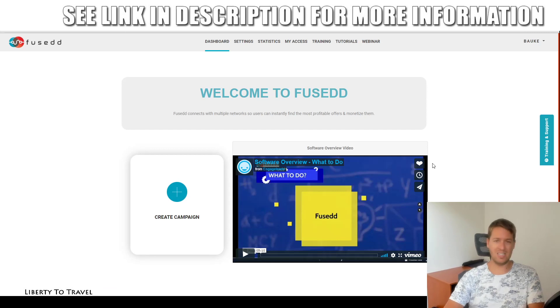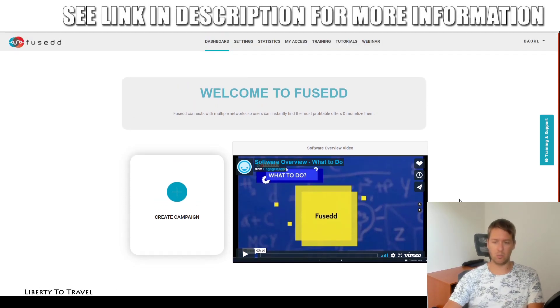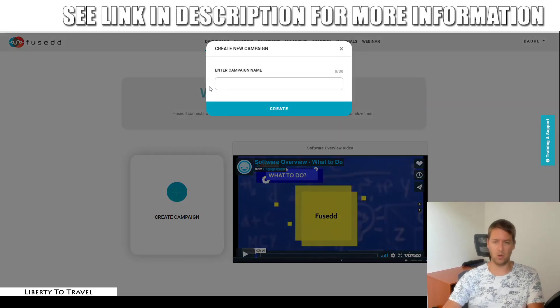Now let's go into the dashboard of Fused and I'll give you a demo of the software. When you first get access, you'll see this dashboard with no campaigns yet — instead it shows you a software overview, a five-minute overview from the creators. I've already gone over that, so I'm going to show you this in my own way by creating a campaign from scratch.